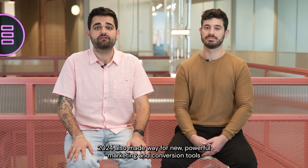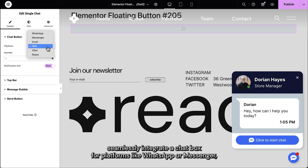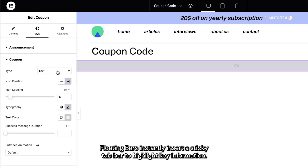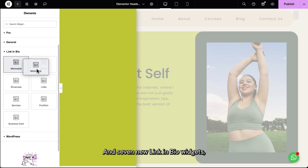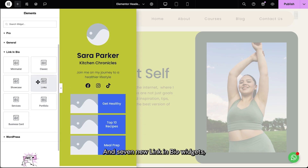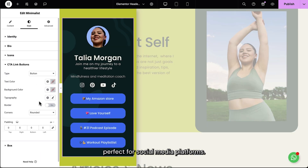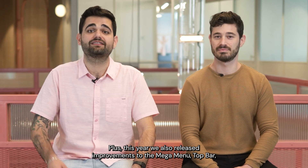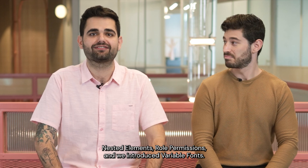2024 also made way for new powerful marketing conversion tools such as floating contact buttons — seamlessly integrate a chat box for platforms like WhatsApp or Messenger, even a Waze navigation button and so much more. Floating bars instantly insert a sticky top bar to highlight key information, and seven new link-in-bio widgets, helping drive traffic to your work or brand with ease, perfect for social media platforms. Plus this year we also released improvements to the mega menu, top bar, nested elements, roll permissions, and we introduced variable fonts.